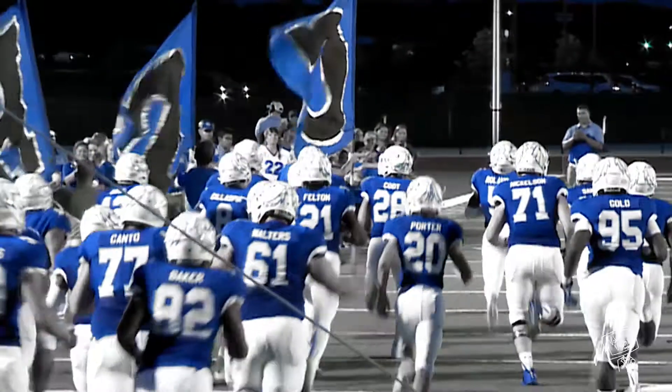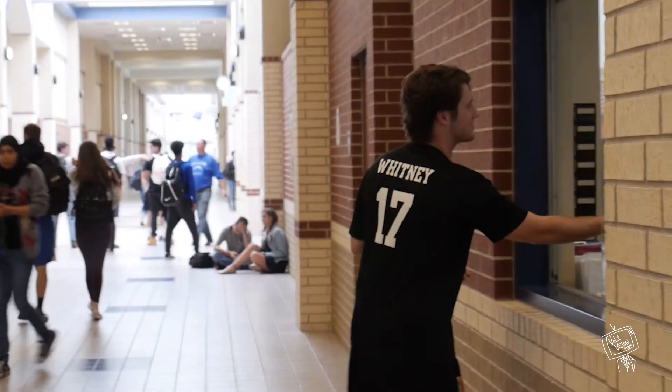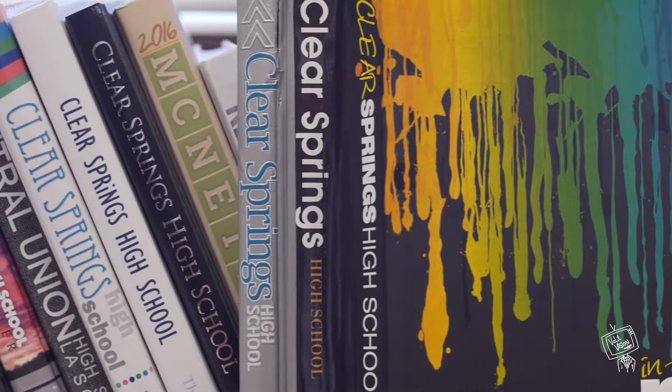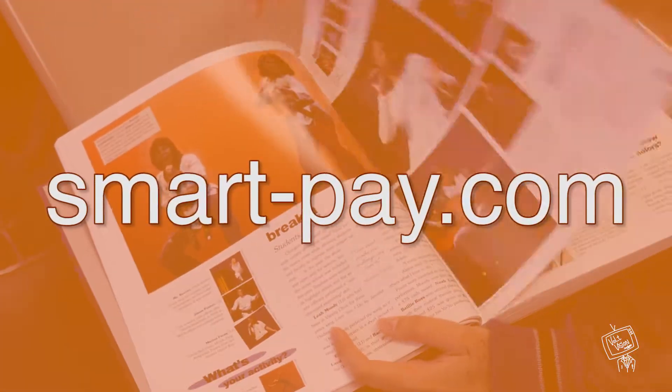A big part of the high school experience is our football games. You can buy football tickets at the window in front of the cafeteria during lunch. Keep an eye out on Vault Vision for ticket prices and information. You are also welcome to purchase your yearbook now at smart-pay.com.